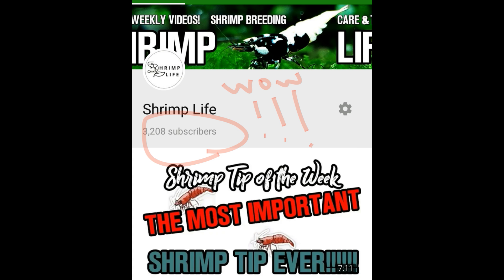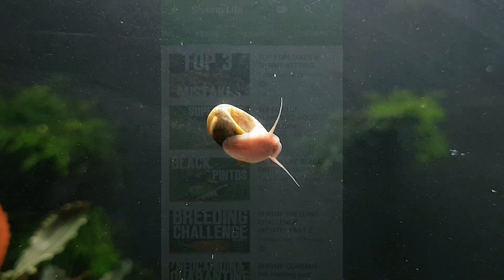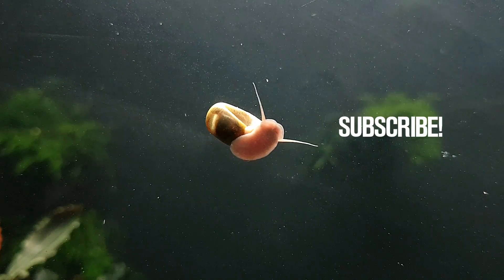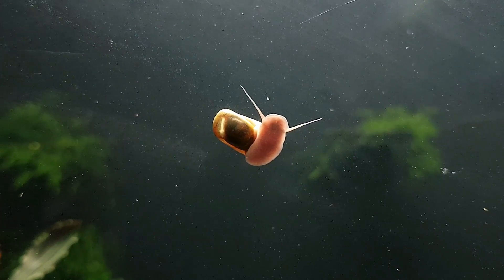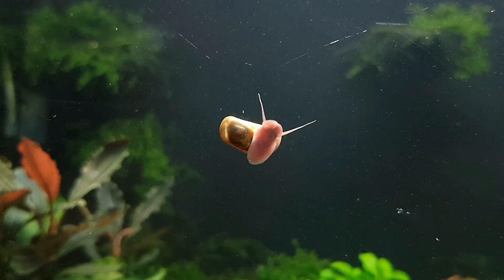My first ever YouTube subscriber giveaway. All you have to do on this subscriber giveaway is be a subscriber, of course, and to post a comment — just one comment about your favorite type of shrimp, and that's it. That's all you have to do.